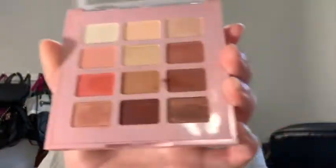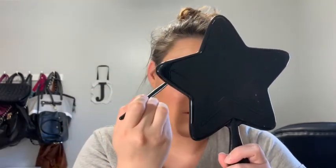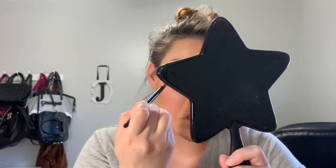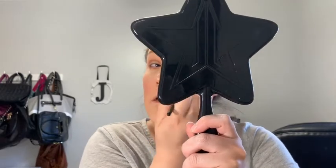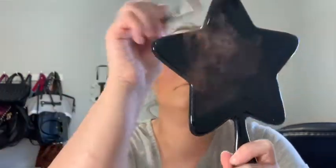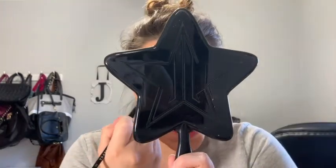Next I'm going to use the E17 brush and go into this dark shade called number nine. That one's a little powdery — you guys can see. I'm going to go into it and just deepen out the outer V of the eye, and I'm going to put this on the lower lash line as well. Now that I have the lower lash line done I think it's coming along really well. I'm going to take a clean brush and make sure everything is blended together really well — no harsh edges.